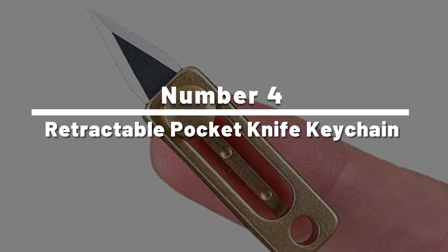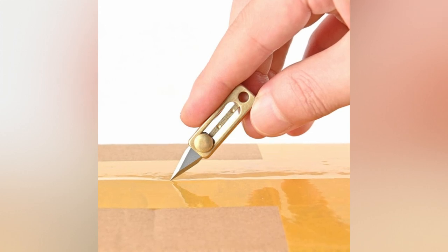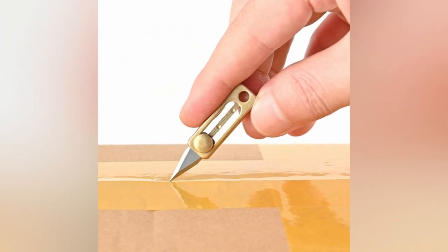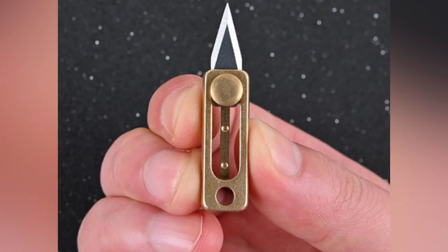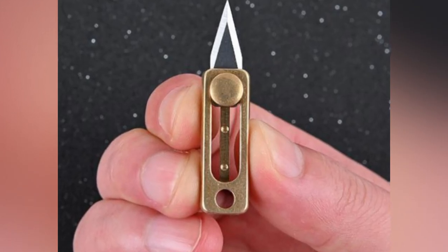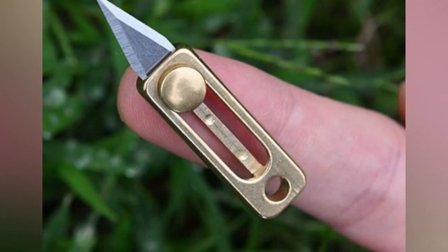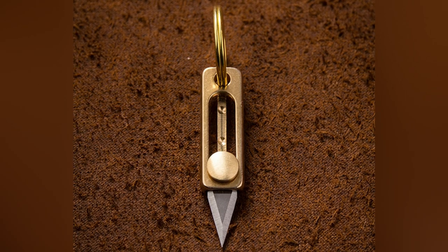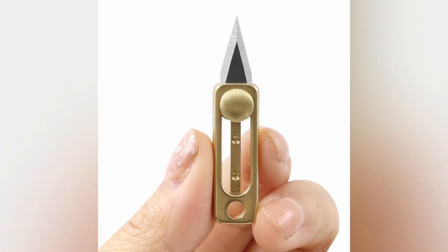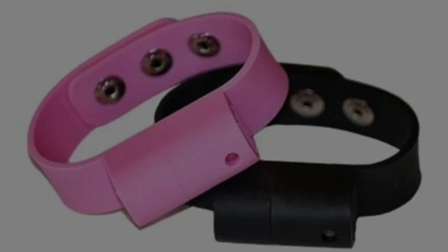Number 4: the Retractable Pocket Knife Keychain. This compact gadget is perfect for self-defense, though it hopefully never needs to be used. This retractable blade fits right on your keychain so it's always on hand and ready to be used at the push of a button. The retractable keychain knife comes equipped with a 1.85-inch retractable blade hidden within a brass casing, and its small size truly brings a new meaning to the word pocket knife.